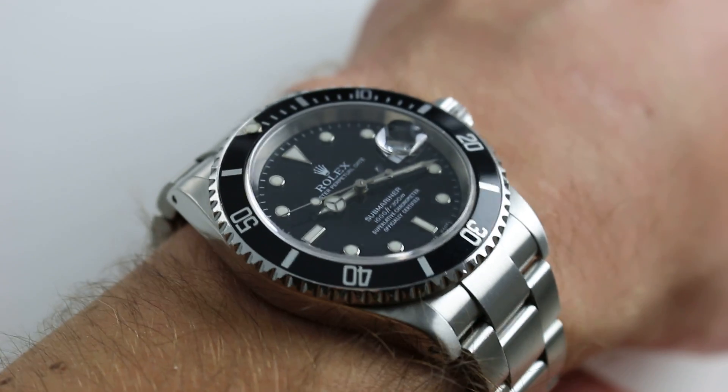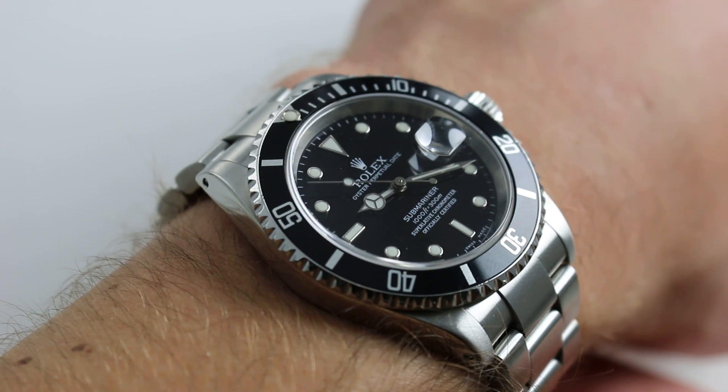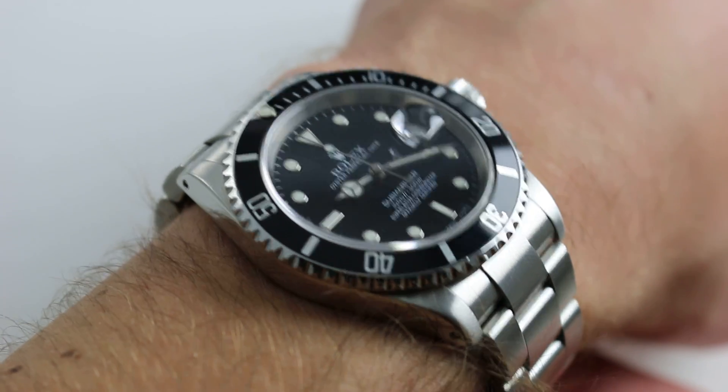Hi, I'm Tim. Welcome to our channel. Thanks for logging on. Today we're discussing perhaps the best buy in contemporary dive watches: the Rolex Oyster Perpetual Submariner Reference 16610 in stainless steel.